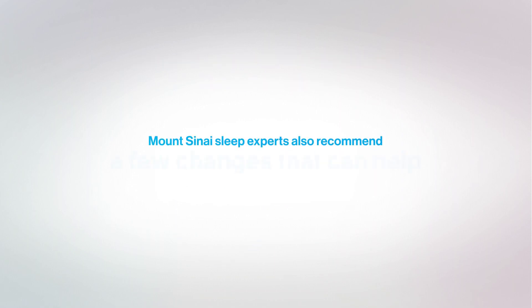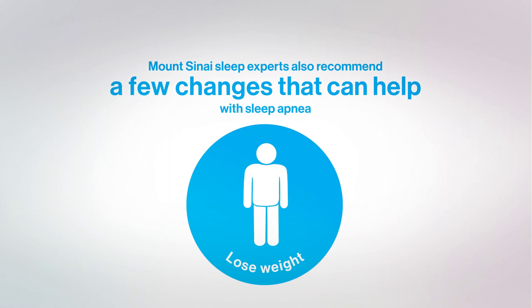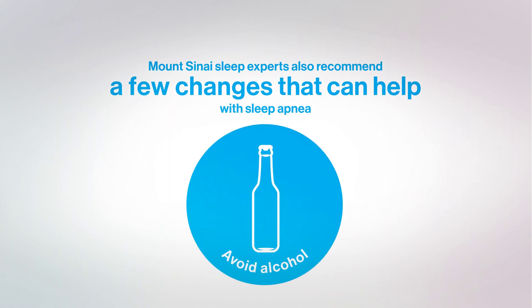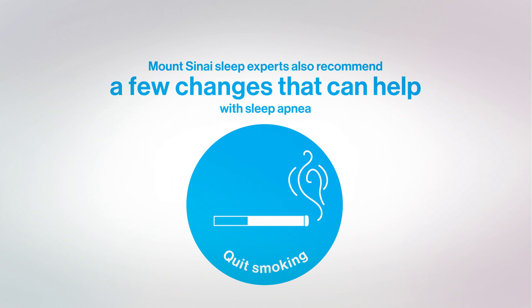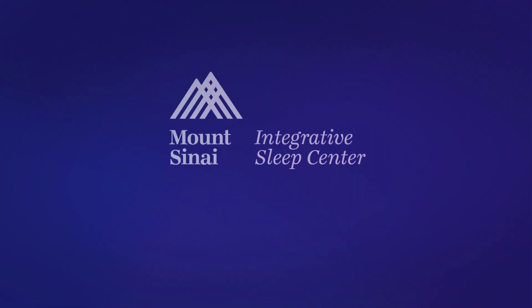In addition, sleep experts from Mount Sinai recommend these treatments for sleep apnea: losing weight, avoiding alcohol, quitting smoking, and sleeping on your side instead of your back.